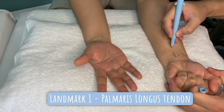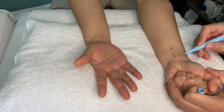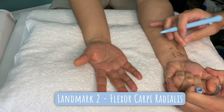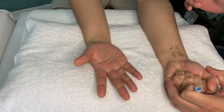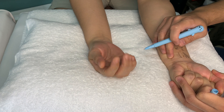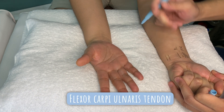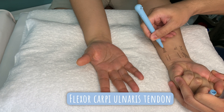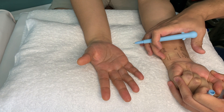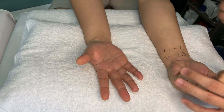This is the palmaris longus tendon, and that's the tendon of the flexor carpi radialis. I'm going to be doing an injection here for the median nerve. Additionally, this is the tendon of the flexor carpi ulnaris. Just feeling for the ulnar artery — we'll be putting an injection just underneath that tendon around about here for the ulnar nerve.